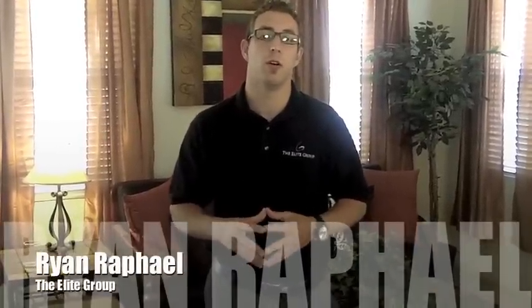Hey guys, Ryan Raphael coming to you from the Elite Group Property Inspection and Termite Control. I'm here to tell you today if you're not working with the Elite Group, just some key reasons why you should.